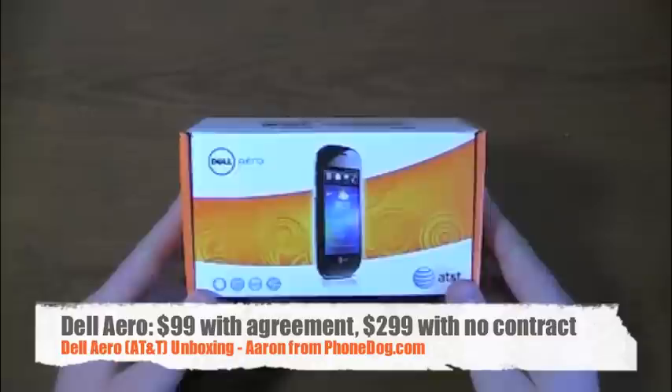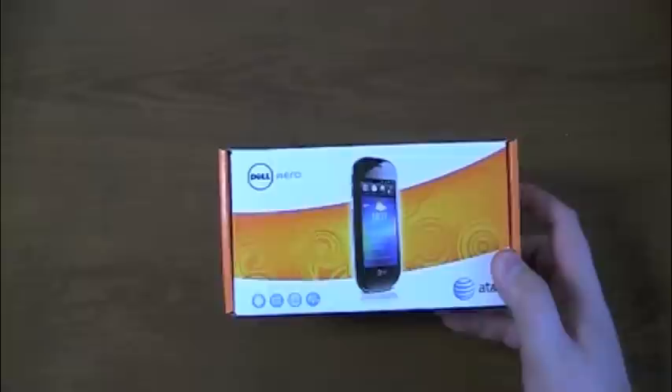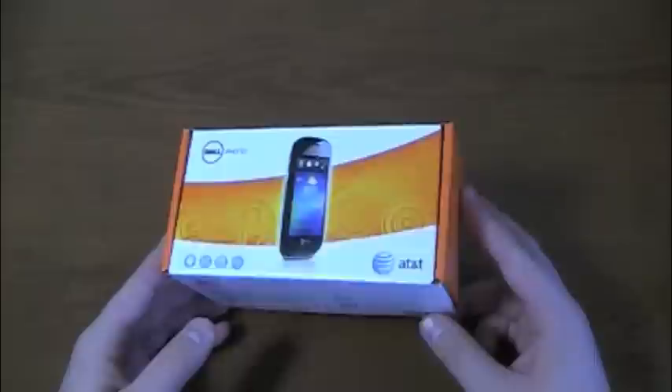The Dell Aero unboxing on AT&T starts right now. Here's the Dell Aero with AT&T. If you count the Streak, it's Dell's second smartphone — I kind of count the Streak as more of a tablet. It's available now through Dell for $99.99 with a new two-year agreement, or $2.99 if you want to buy it straight out, plus taxes and all that good stuff.